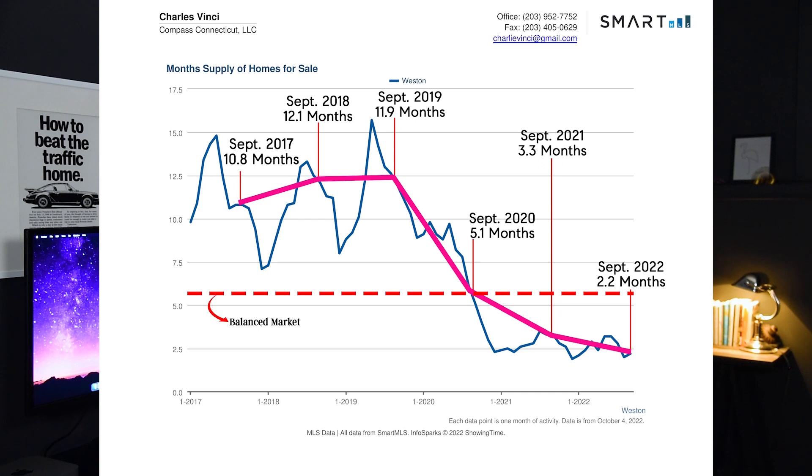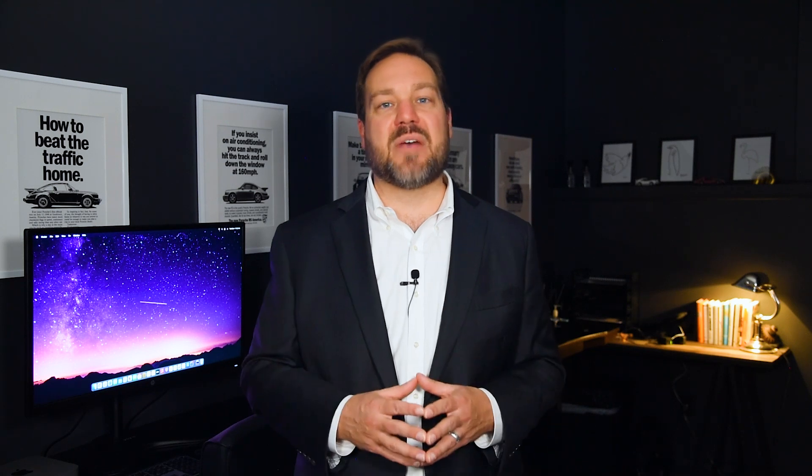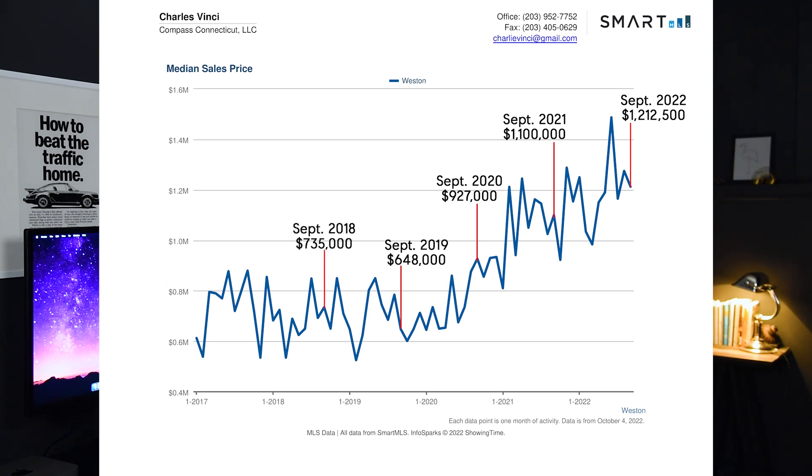In general, if you're shopping near the median price or below it, the market is typically more brisk. So let's take a look at the median price graph for Westin. As you can see, we hit $1,212,500 in September of 2022. In September of previous years, we hit $1.1 million in 2021, $927,000 in 2020, $648,000 in 2019, $735,000 in 2018, and $880,000 in 2017.